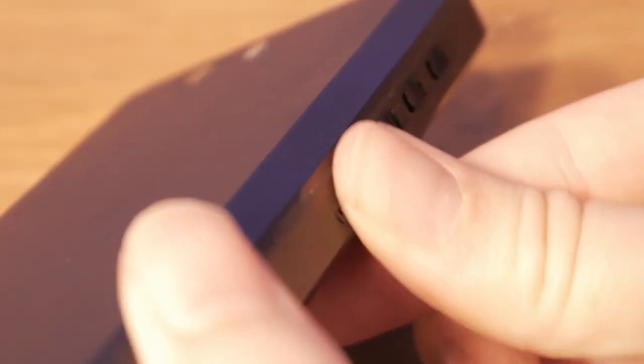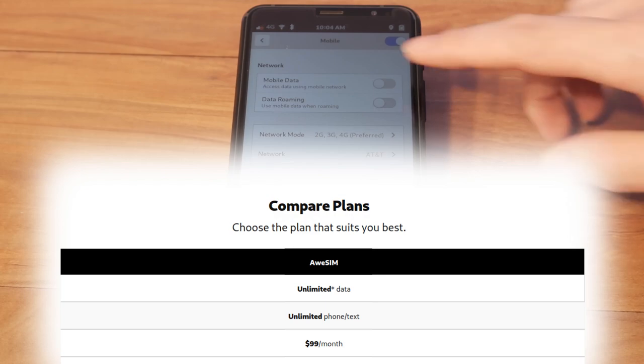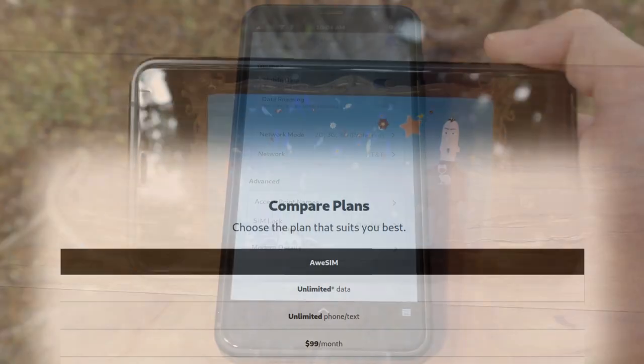With AusSim Simple and Simple Plus, you can expect excellent coverage and data protection by default. AusSim comes with unlimited high-speed 4G data, talk, and text for $99 a month.